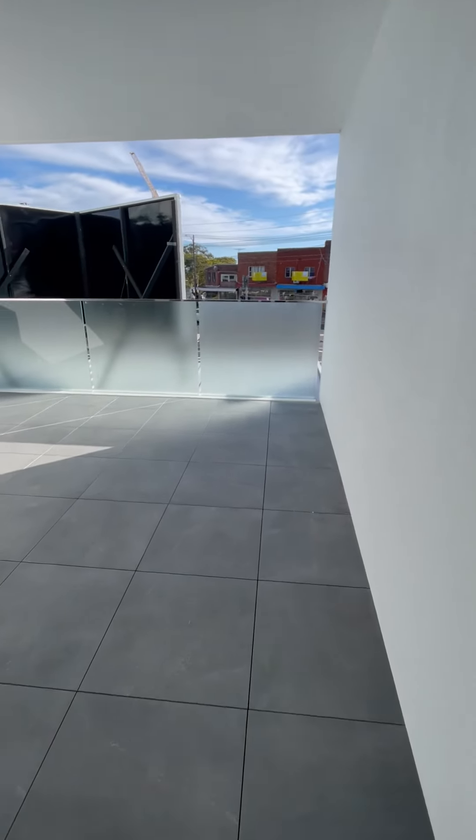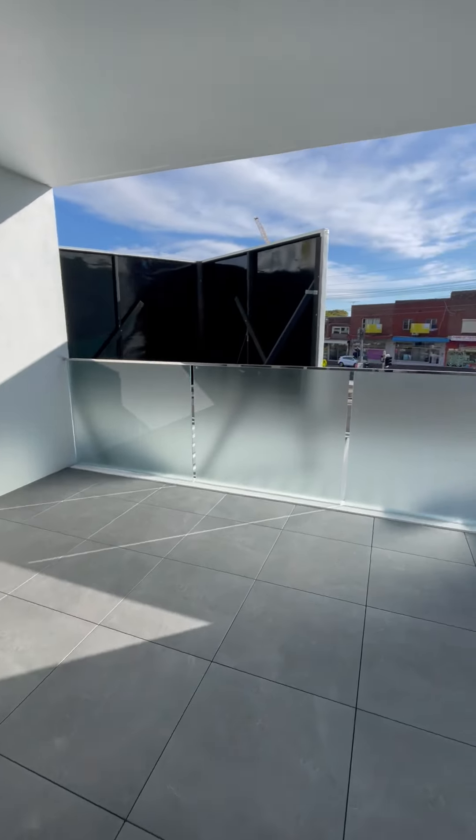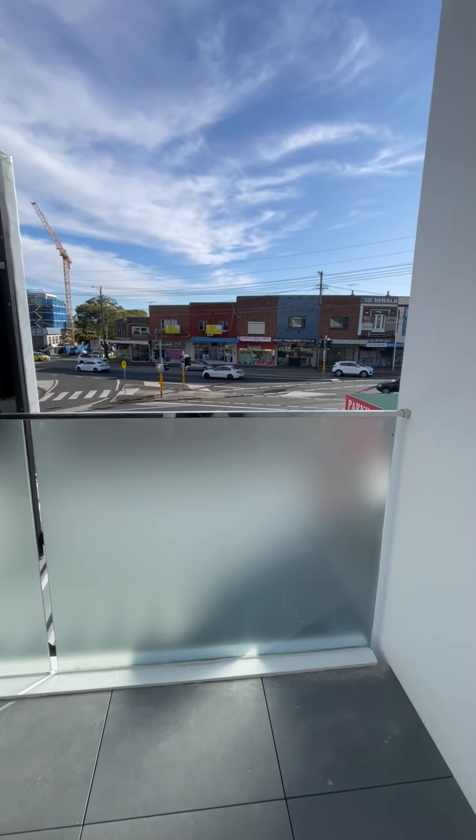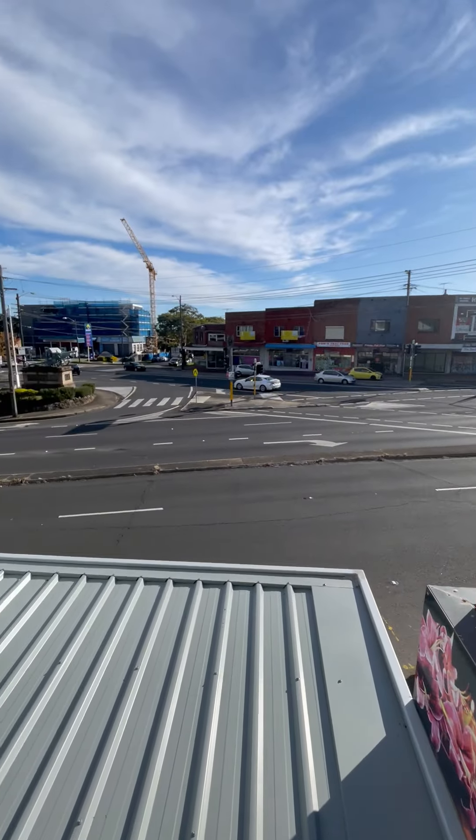This is the balcony, which is also quite spacious. And this is the view from the balcony.